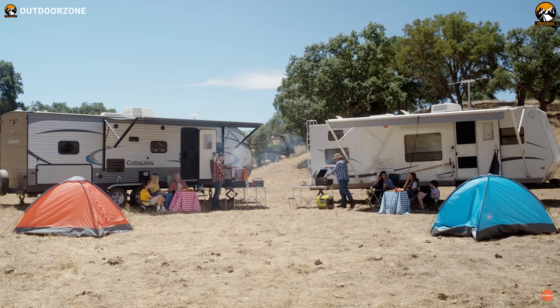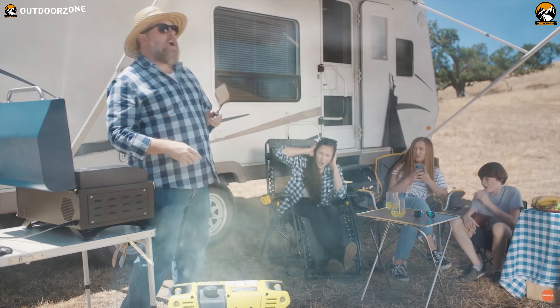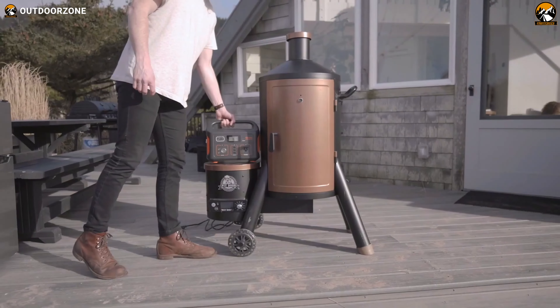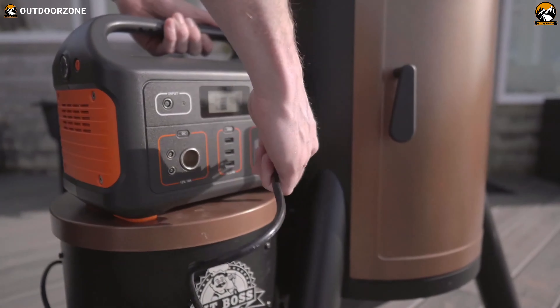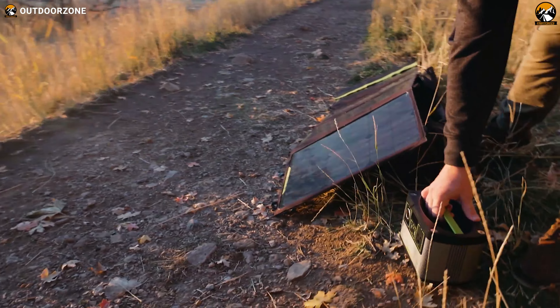Well, you may use a generator, which will make a loud noise and the worst thing is it uses fossil fuels. As an alternative option, outdoor enthusiasts choose portable power stations. These devices work the same as traditional generators without causing harm to your air and the climate. Therefore, in today's video, we've talked about five new portable power stations and solar generators just for you. So let's jump into the video.